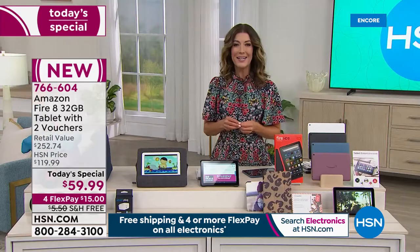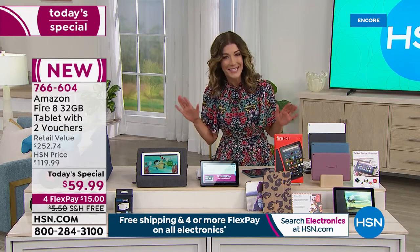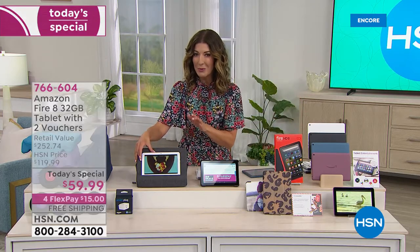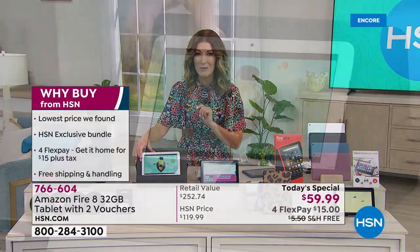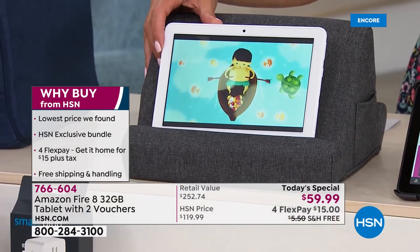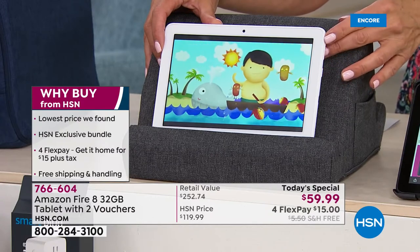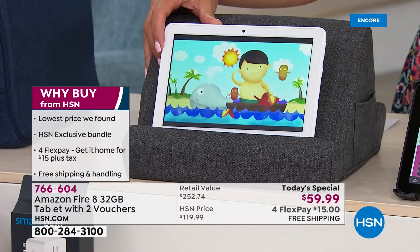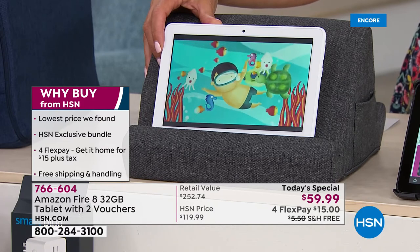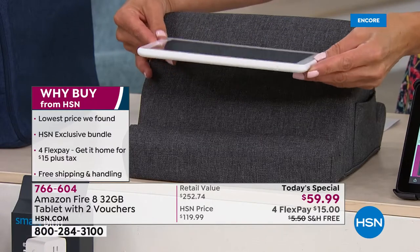We have been working for years to bring you today's special featuring the Amazon 8-inch Fire tablet — we've never been able to offer it as a Today's Special until now. You're getting their number one best-selling tablet at the lowest price you can find anywhere. It has a faster processor, faster charging, double the RAM, double the memory, expandable memory up to one terabyte, a beautiful bright 8-inch HD touchscreen, front and rear facing cameras, and a quad-core processor.